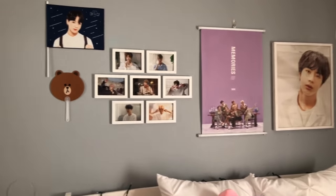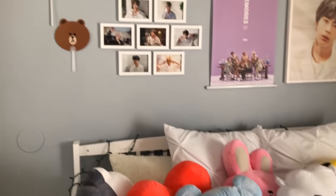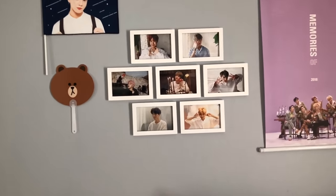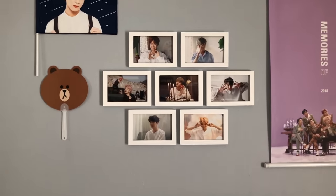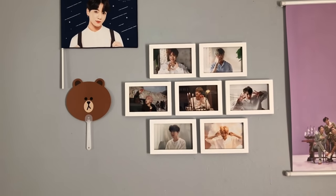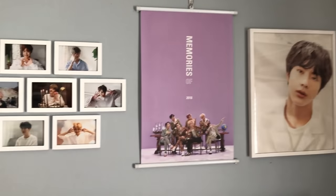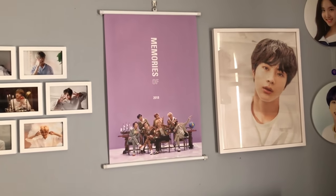To start off, basically I just have my wall and it sits above my bed, so I have some BTS exhibition live photos that I framed and made into a little collage with my Jungkook mustard flag, which is from the Line Friends store.